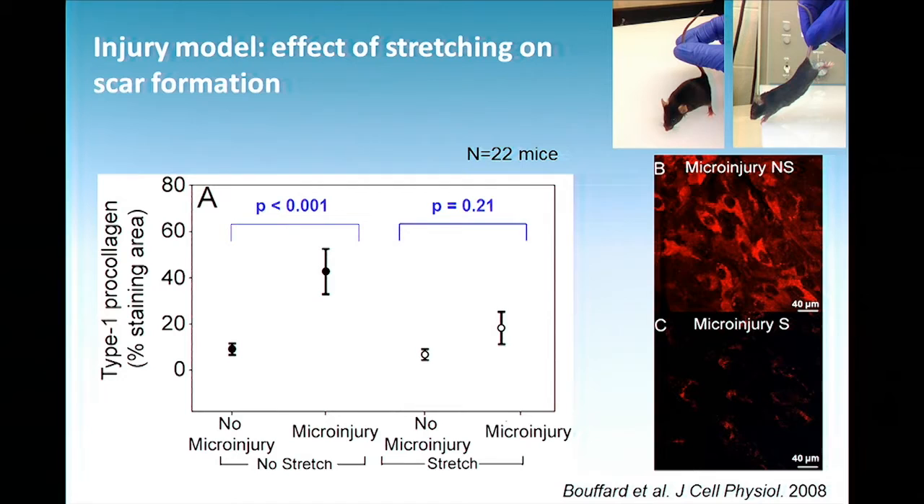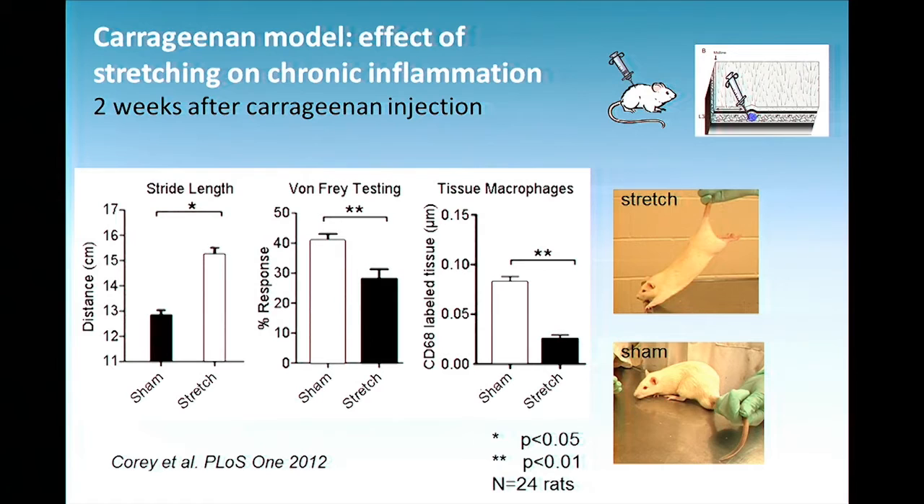This mouse is stretching its back for 10 minutes — the mice are actually able to tolerate this for 10 minutes, which is quite surprising. We looked at ProCollagen 1, which is the newly formed collagen after an injury. The non-stretched animal shows a big increase in ProCollagen 1, but the stretched animal shows less — there's no longer a statistically significant difference between the injured and the non-injured. So stretching knocked down the amount of collagen. We then tried the inflammation model: we injected the carrageenan into the animal — a rat this time — and stretched them the same way, 10 minutes twice a day.